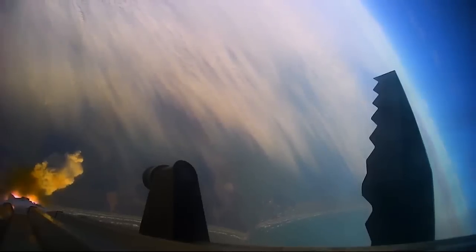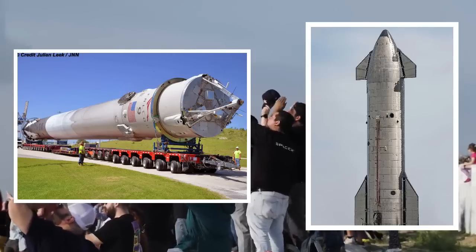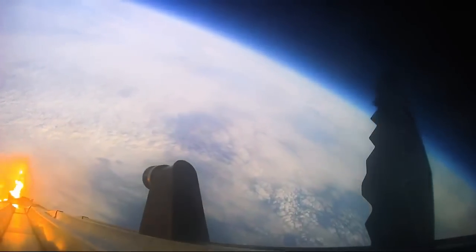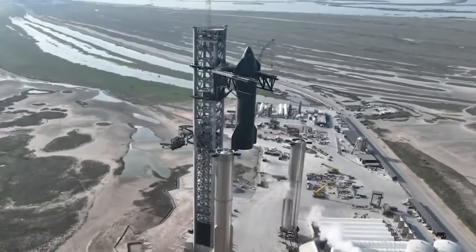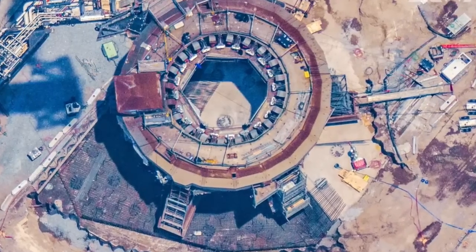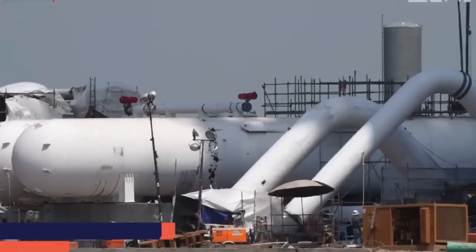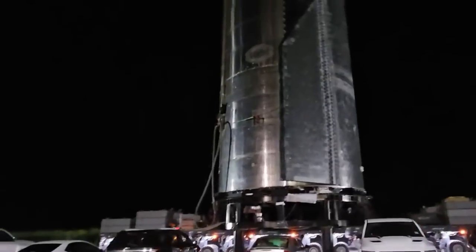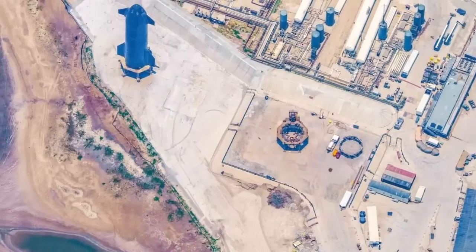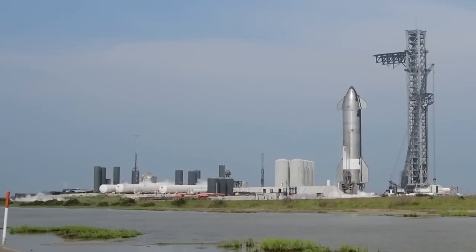The immediate focus of the SpaceX team is the second Starship flight, which will feature Booster 9 and Ship 25. To ensure a successful launch, the team is working tirelessly on a series of preparatory tasks. Drawing from the experience of Booster 7 and Ship 24's flight, SpaceX is determined to significantly improve its processes. One important goal is to reduce the duration of the pad flow — the period from when the rocket has rolled out to the launch pad to its liftoff. In the past, this process took over a month and involved several rollbacks for additional modifications. By streamlining this process, SpaceX aims to achieve daily launches from the same pad in the future.